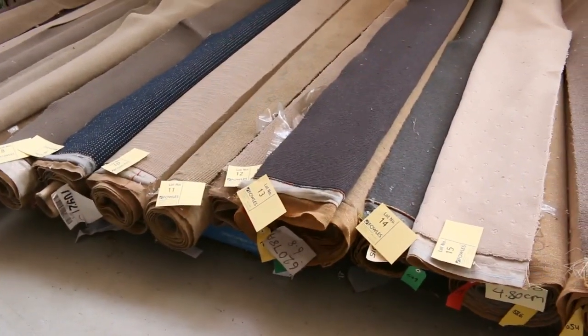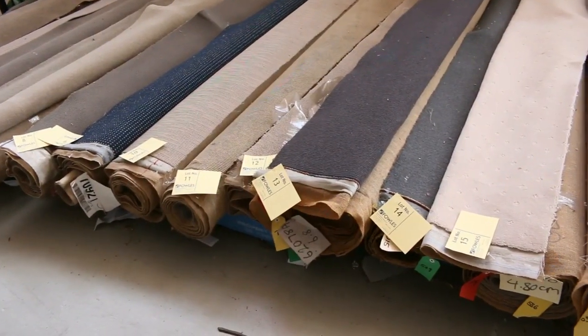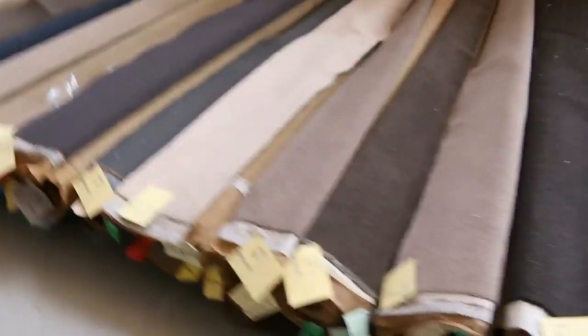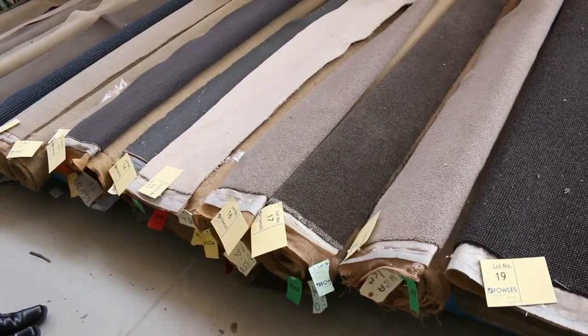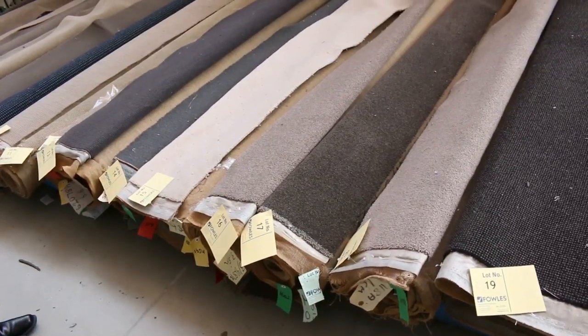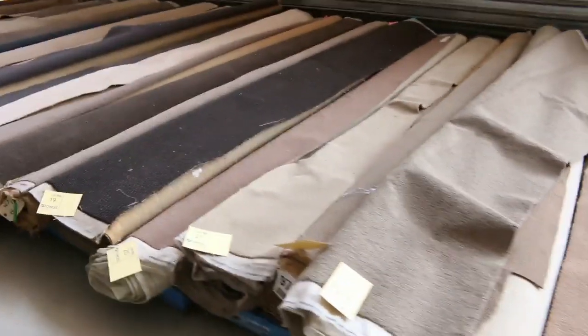You're probably not going to believe it, but we are getting rid of it for $10 a running meter for anything 3.5 meters or less. That is awesome buying because a lot of this carpet here would retail anywhere up to $150 to $160 a meter. So for $10 a running meter it doesn't get any better — whether you want it for a rug, a small room, or anything. We're here to clear it out.